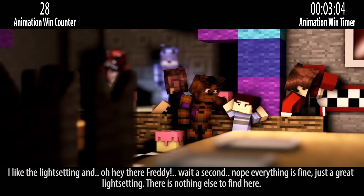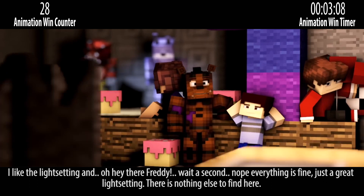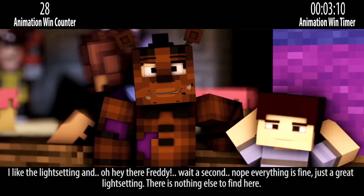I like the light setting — oh hey there Freddy, wait a second… nope, everything is fine. Just a great light setting. There's nothing else to find here.